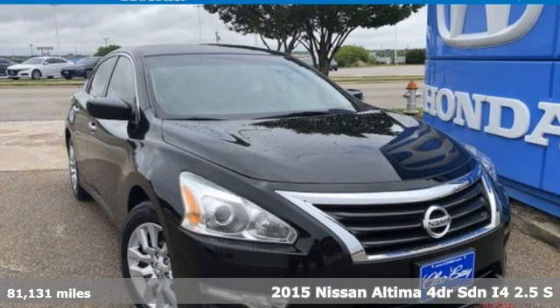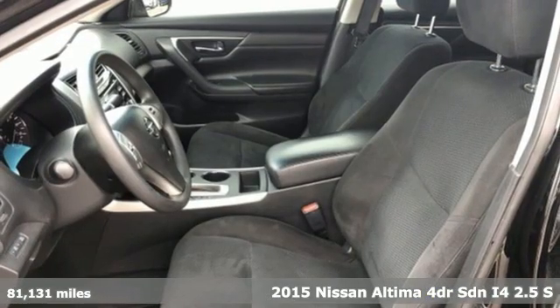It's a 2015 Nissan Altima. Nissan — built for the human race.